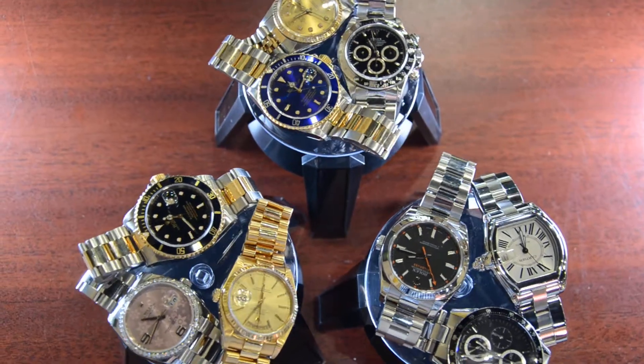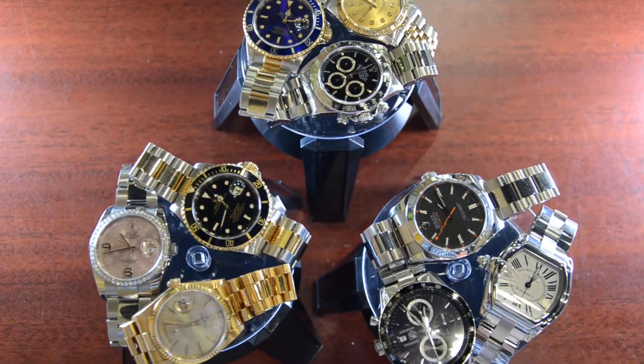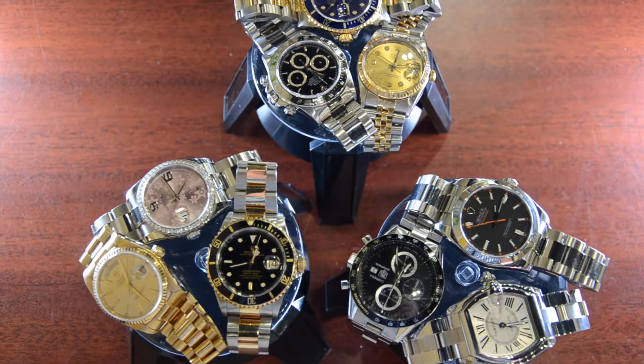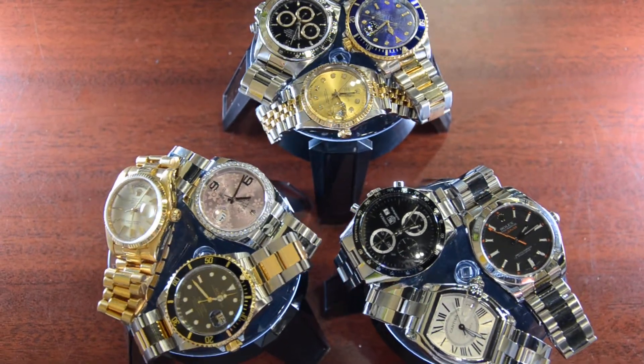Boca Raton Pawn has the largest selection of pre-owned watches. We buy, sell, and trade models such as Rolex, Breitling, Audemars, Cartier, and Patek Philippe. We also sell, trade, and give collateral loans for these same items.